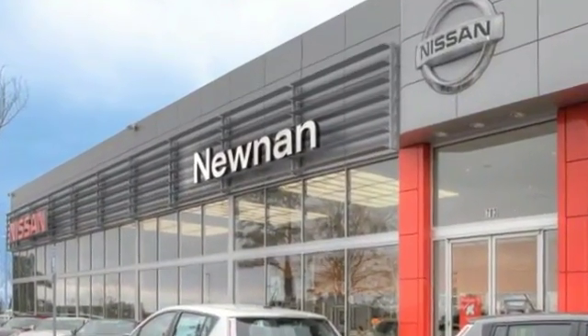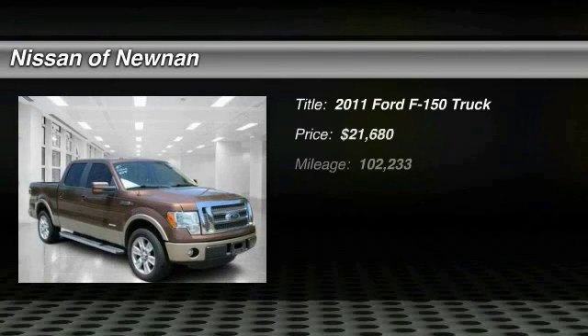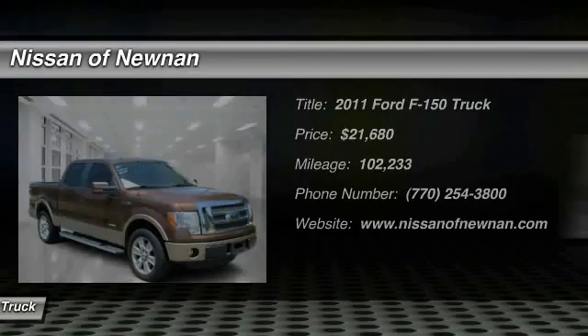Welcome to Nissan of Noonan, the number one Google-rated Nissan dealership in Atlanta. The 2011 Ford F-150 knows how to handle any situation.